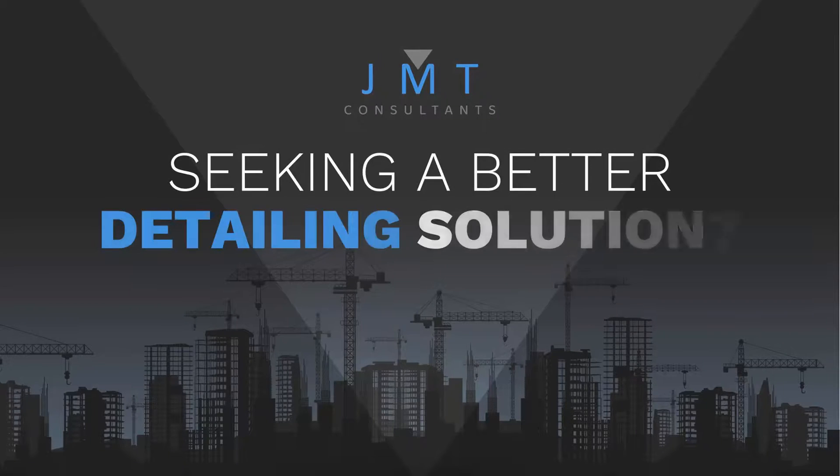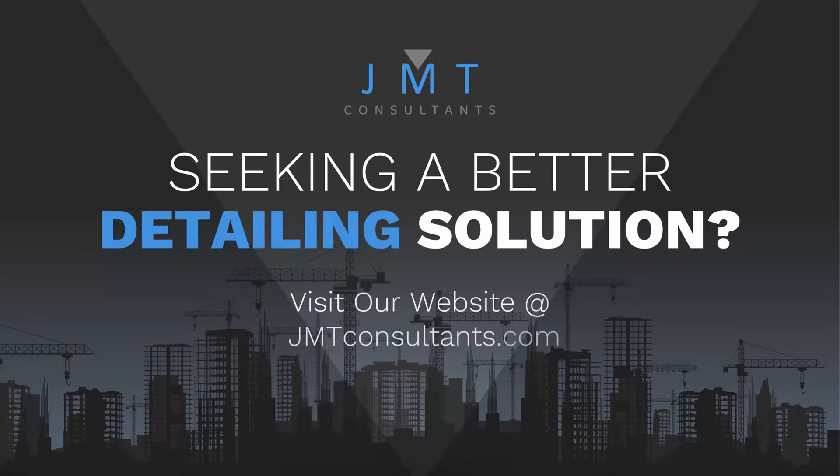So if you're seeking a better detailing solution, then visit our website at jmtconsultants.com.